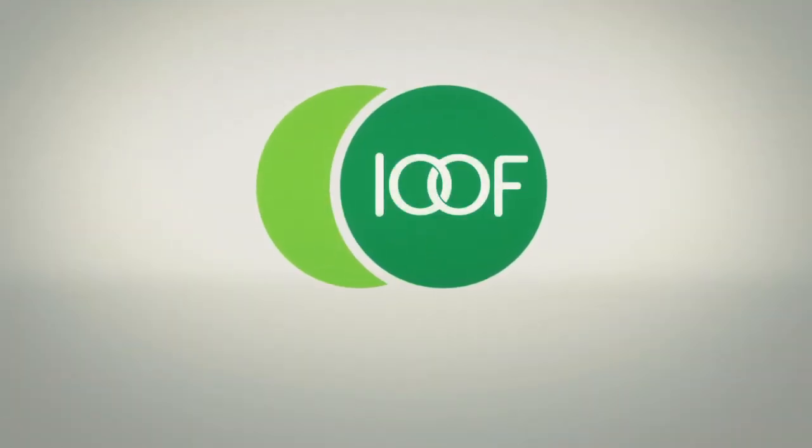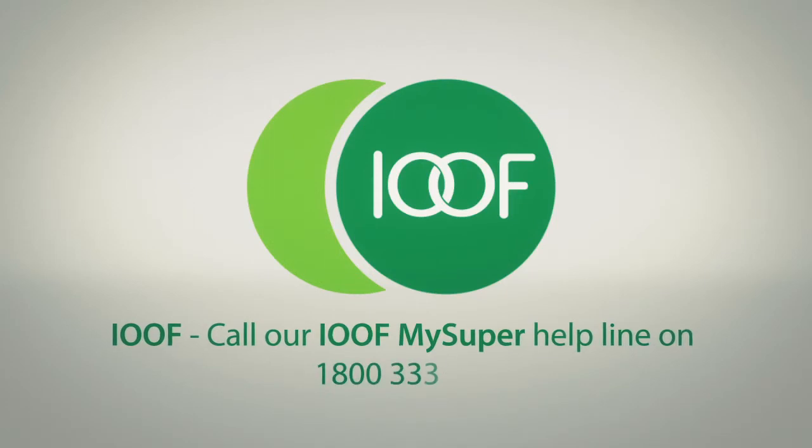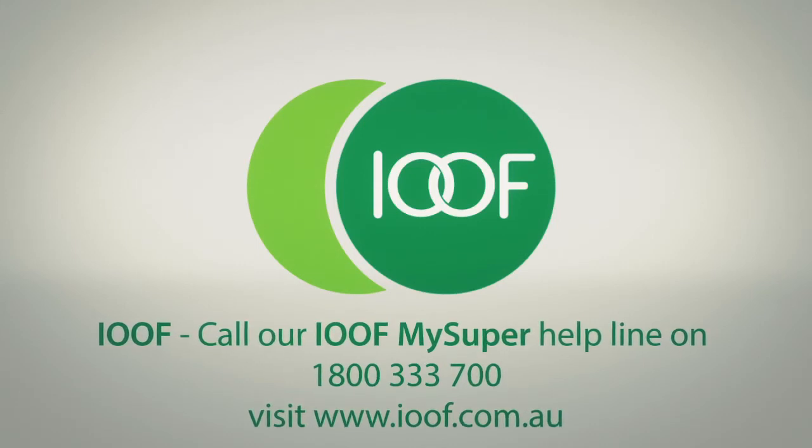You can also contact our dedicated IOOF MySuper helpline on 1800 333 700. We also have an investment switching form on our website. At IOOF, we're here to help.